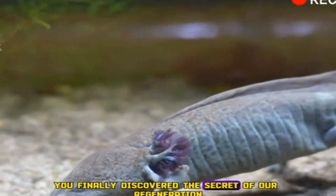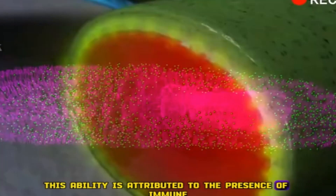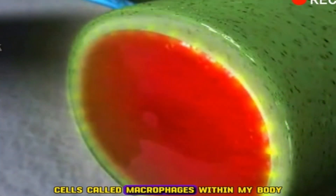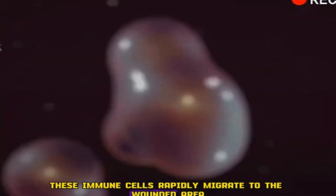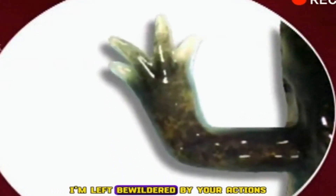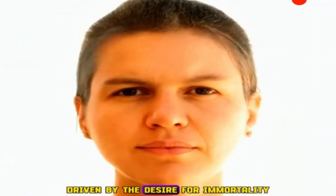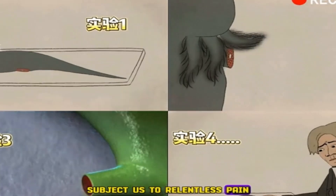This ability is attributed to the presence of immune cells called macrophages within my body. When an injury occurs, these immune cells rapidly migrate to the wounded area, where they divide and share their memory. I'm left bewildered by your actions, driven by the desire for immortality and your readiness to subject us to relentless pain. Is this method truly justifiable for achieving eternal life?